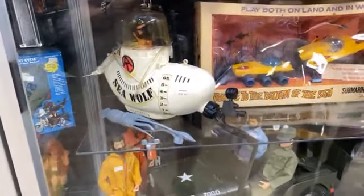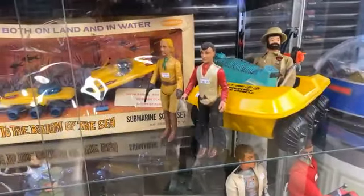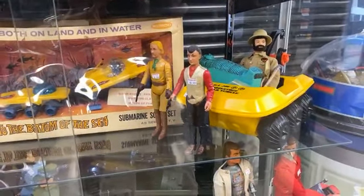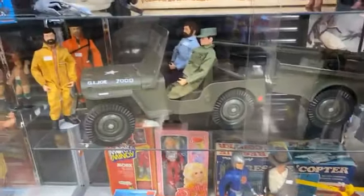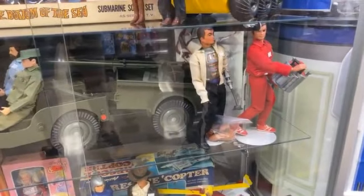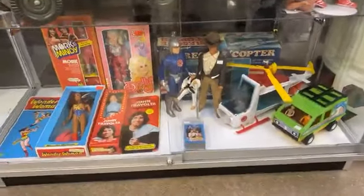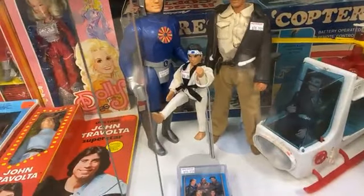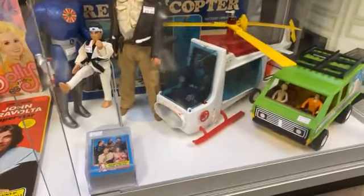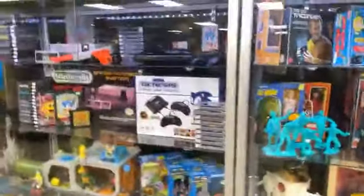We've got the GI Joe Sea Wolf submarine — wait, that guy doesn't have any clothes on, he's skinny dipping! There's the Mummy's Tomb with the mummy. Down here of course you've got the classic jeep, I think that's from 1964, Six Million Dollar Man mask, Cobra Kai, Adventure People, Action Jackson with the helicopter, Mork and Mindy, John Travolta.